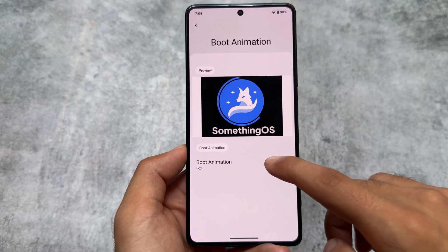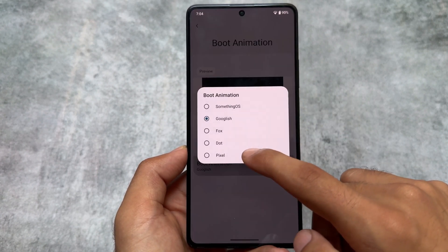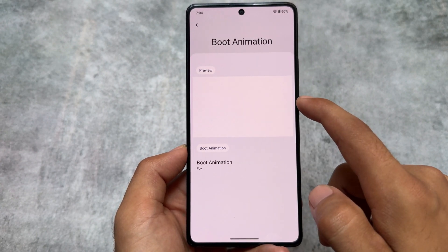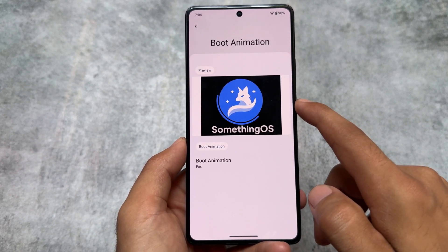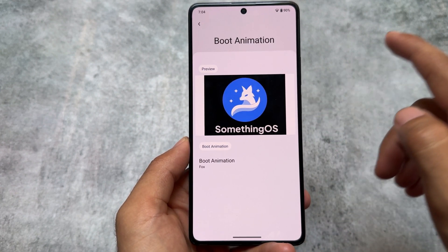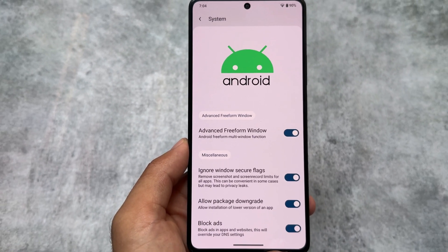Regarding boot animations, SomethingOS is one of the only few custom ROMs that gives you the ability to change boot animations by default. It includes some built-in boot animations you can change directly from the system. With this new update there's a new boot animation available, which looks good. Some preferences are user-specific — if you love it, great; if not, you can change it. There are approximately five styles of boot animation available.